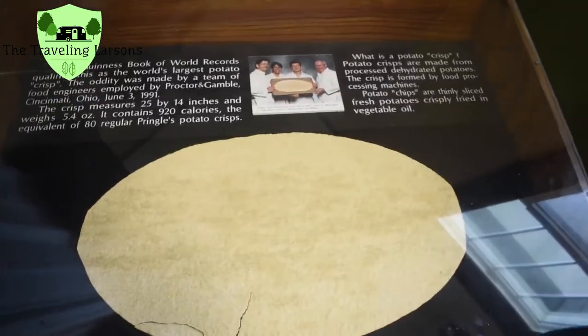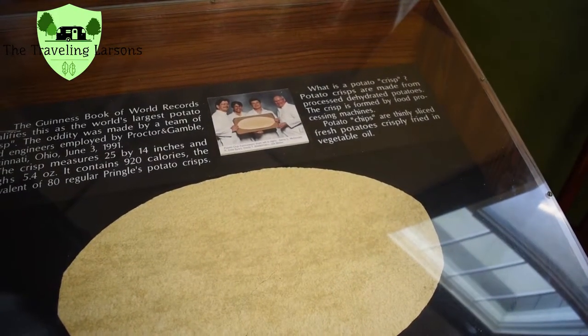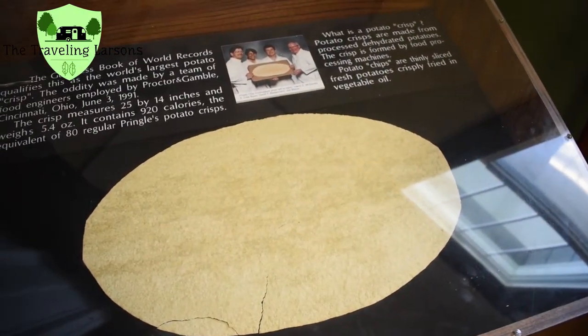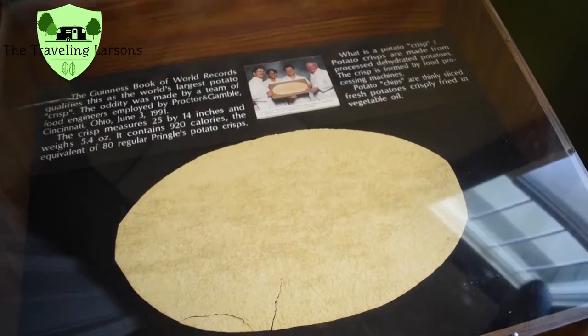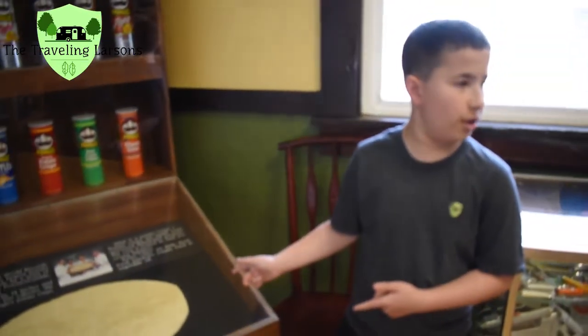So basically it's a big potato chip. That is a crisp — the biggest potato chip in the world, measuring 25 inches by 14 inches. This is probably the world's largest potato chip!